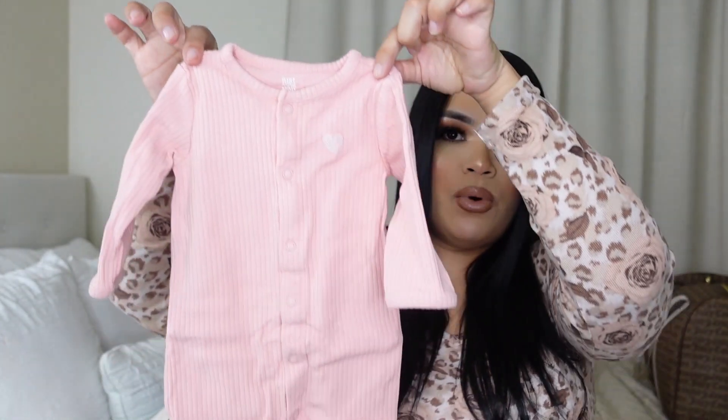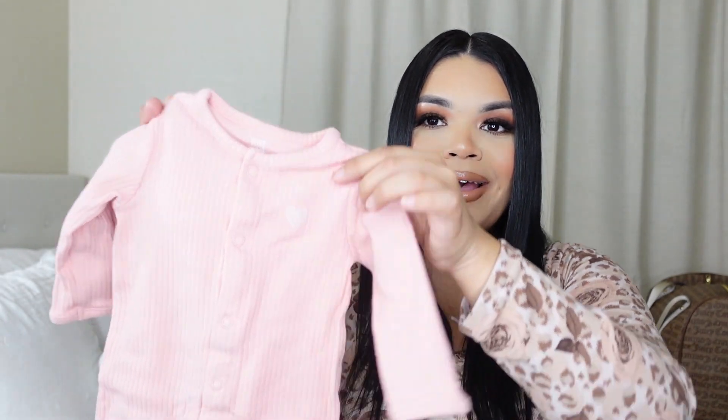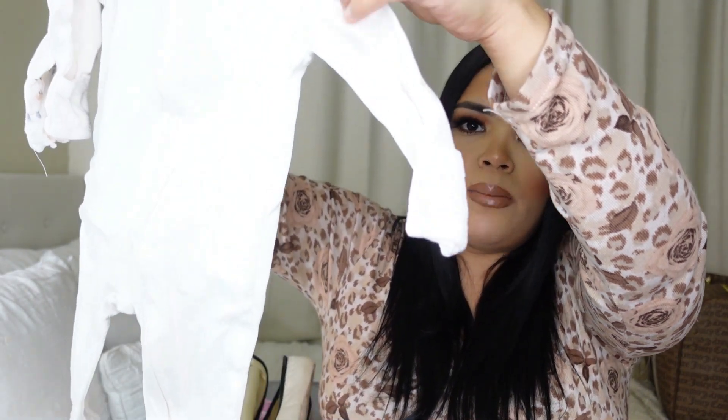Next I'm also going to be taking this pink little onesie - it has like a ribbed texture and a little heart on there. I literally love this one. I think I might use this one for her first pictures. And I also packed this other white onesie just in case - it has little hand mitten things so she won't scratch her little face. You can never go wrong with a little backup.